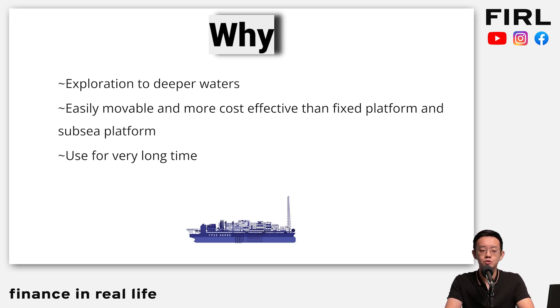Why are FPSOs important? Number one, it allows exploration into deep waters, which is where a lot of oil can be found. Number two, it is much more maneuverable and a lot more cost-effective compared to fixed platforms, which are big and just stationary. What the FPSO does is it goes out into the sea, to the platform, they put the oil into the FPSO, and as the FPSO is going back, they are processing the oil already — killing two birds with one stone.